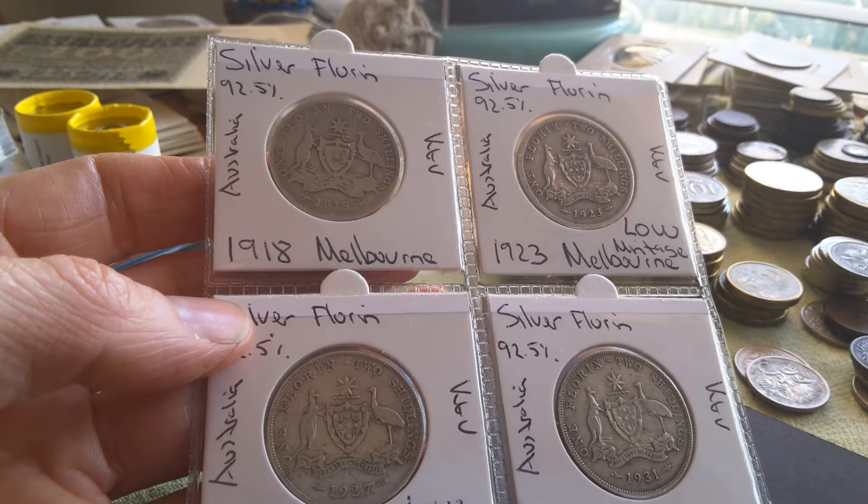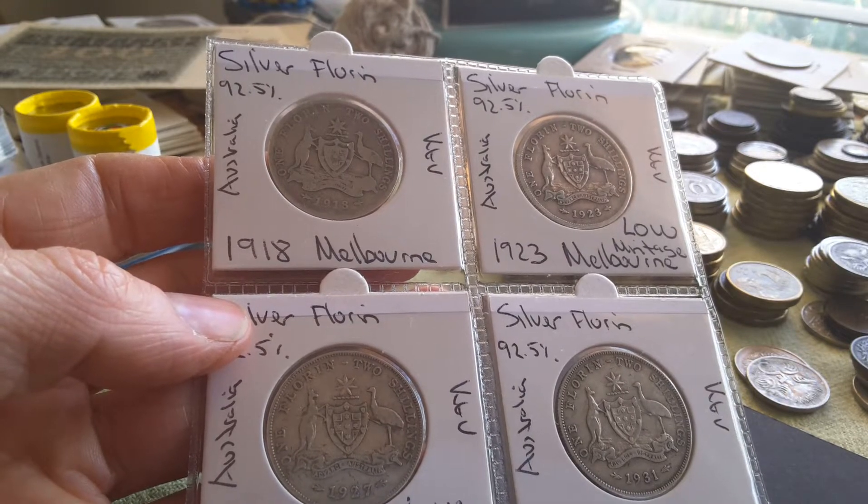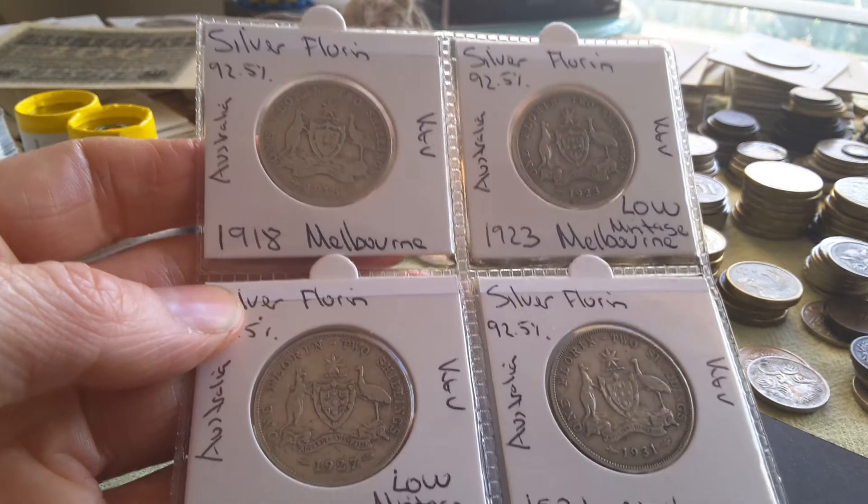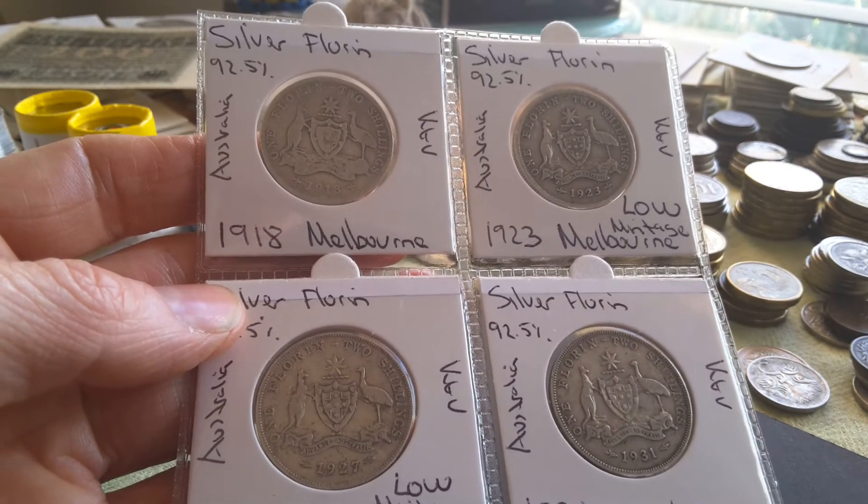Even for the 1932, the price is a bit low — for what I think anyway. So I have 1918, 1923, 1927, and 1931.